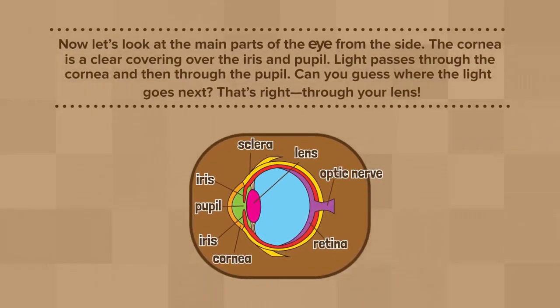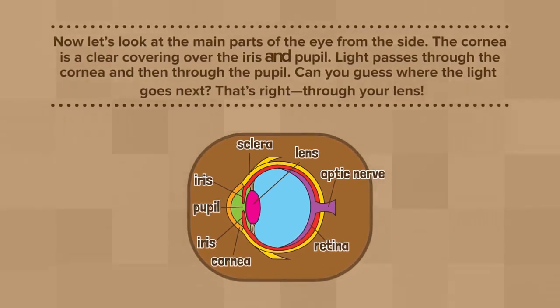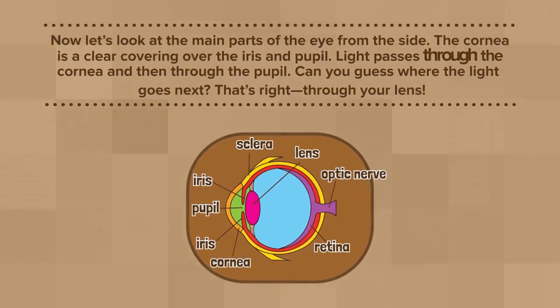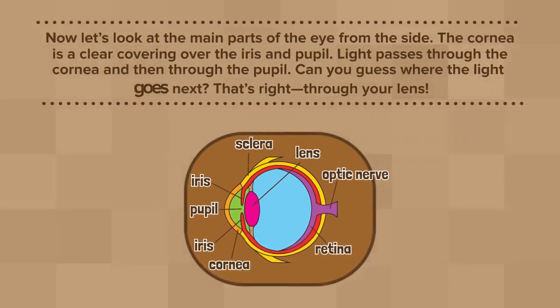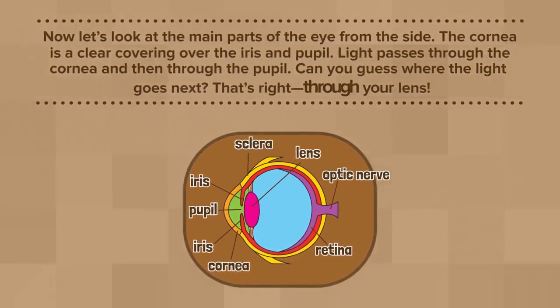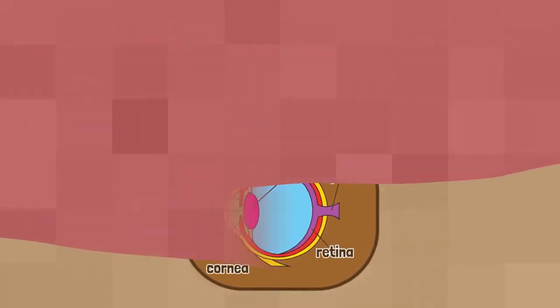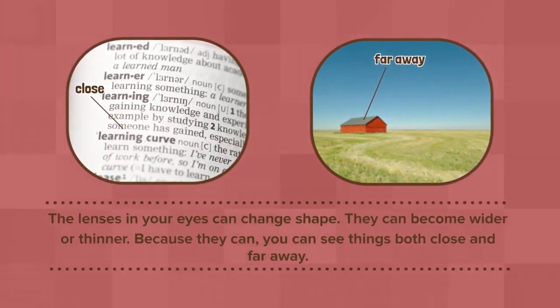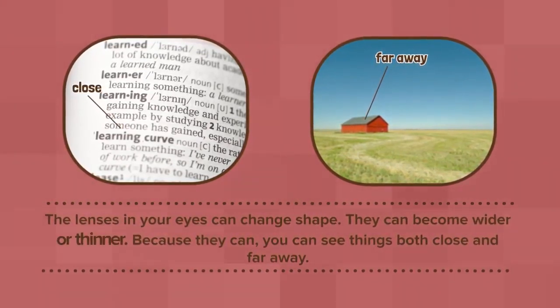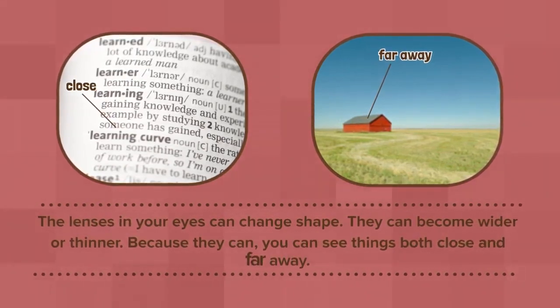Now, let's look at the main parts of the eye from the side. The cornea is a clear covering over the iris and pupil. Light passes through the cornea and then through the pupil. Can you guess where the light goes next? That's right, through your lens. The lenses in your eyes can change shape. They can become wider or thinner. Because they can, you can see things both close and far away.